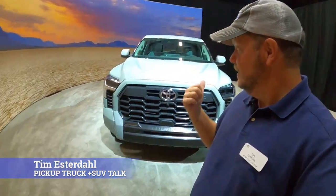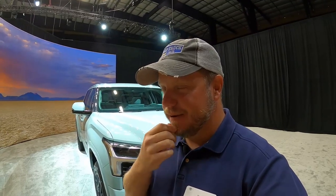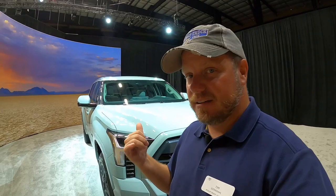Hey, it's Tim, Pickup Truck Plus SUV Talk, and it's here. We have the 2022 Toyota Tundras right behind me. In this video, I'm going to tell you different trim levels, tell you what's new, tell you what you can expect in these trucks. There's a truck here today I think I'd buy — I think I will buy. I'm going to show you that truck too, but let's go ahead and get started on this SR5.